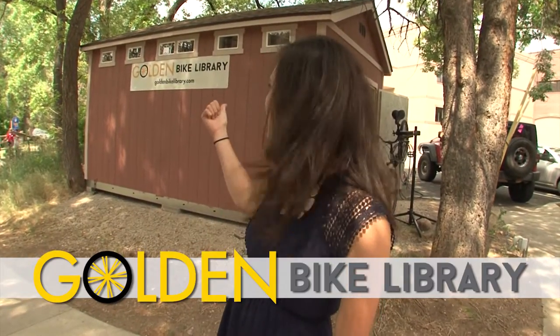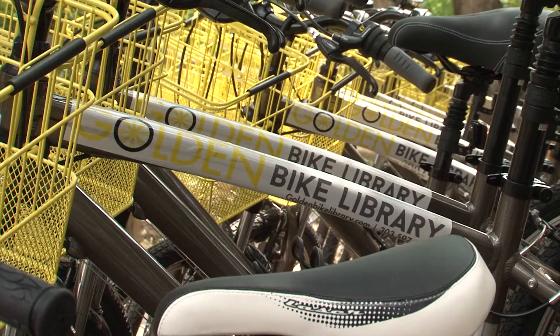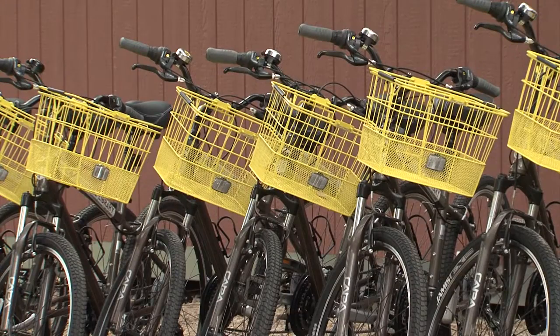Hey Golden, come check out the new bike library. And while you're here, check out a bike. Golden's new bike library is a bike share program for residents, visitors, students, locals, out of towners, downtowners. In short, if you need a bike, we've got a bike.